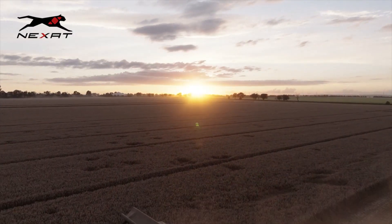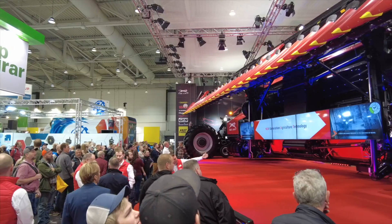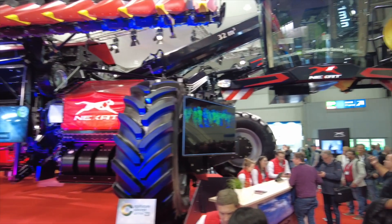Tell me a bit about the timeline, the evolution of the vehicle. When was it first developed as a concept? We started in 2012 with the first concepts and then we brought up Nexat in 2019, and now we are starting in serial production with the first 10 machines in the worldwide market.